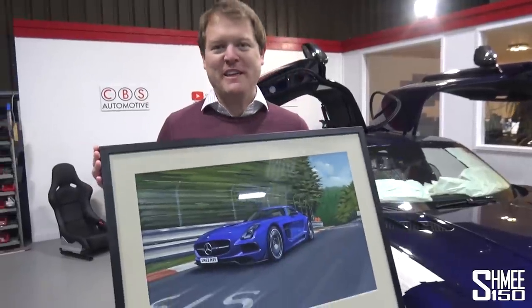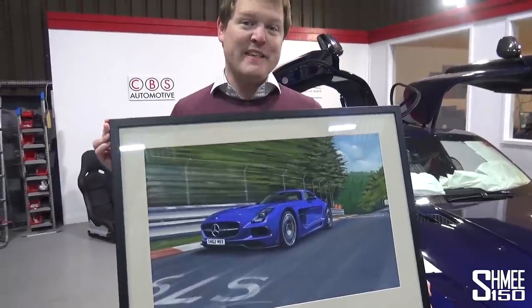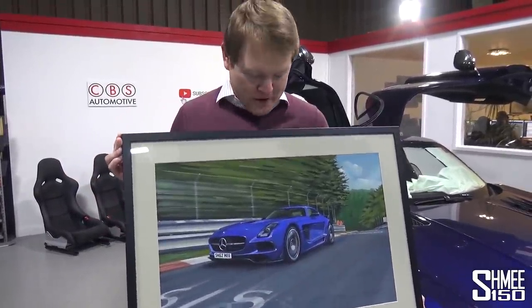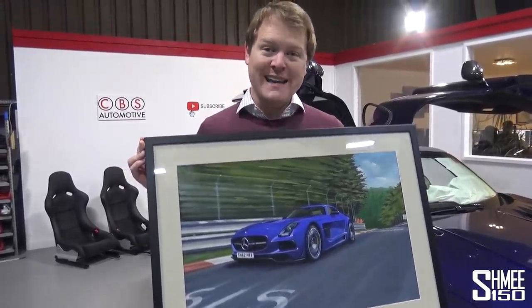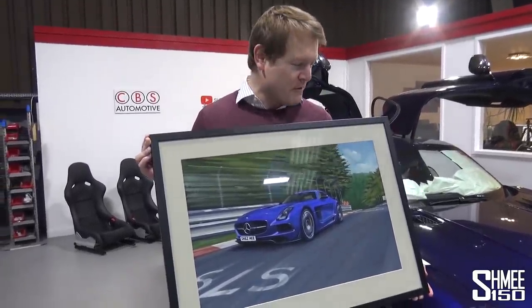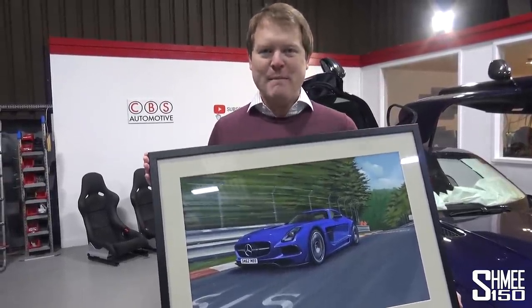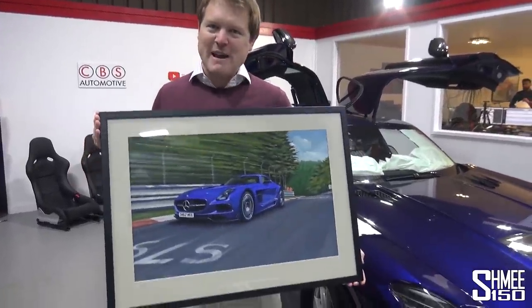I'd also like to say thank you to motorsports artist Martin Tomlinson, who put together this painting of the SLS Black Series. He actually did this back when the car was still silver before it was painted blue. I first became aware of Martin's work because he was responsible for the headliner image on the Aston Martin DBS 59, the special commemorative image. He reached out and put this together, which will of course be hanging in the museum. I cannot wait to put it up in the corner for the SLS Black Series when the time comes.